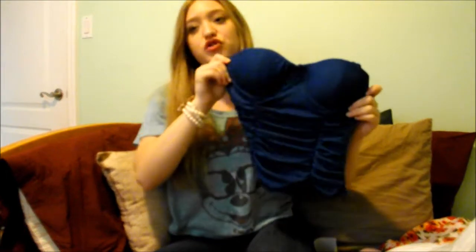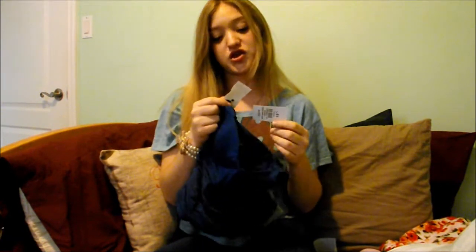It is a crop top, and believe it or not this is actually an extra small, which makes me feel really good about myself because normally I would only be a small. I know being an extra small probably means I'm a little skinny, but you know what, I'm a twig and I'm a snowball — I am the whole package. I feel like this is something I'd just wear around in the summer with a cute pair of skinny jeans. I got this for eight dollars, and normally this shirt is fifteen, so it's about half price.